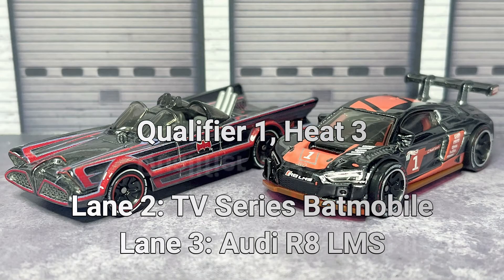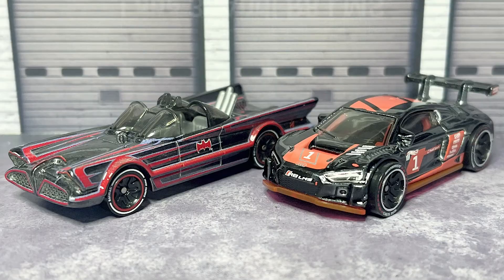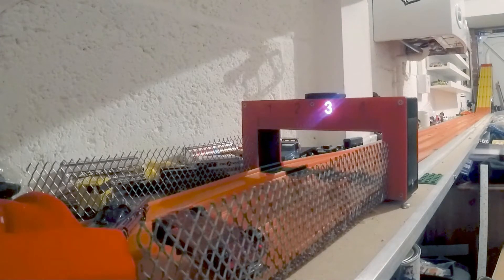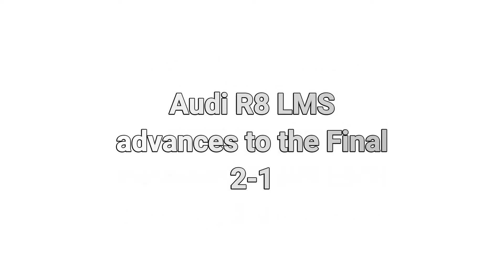In heat number three we go to the middle lanes. Lane number two: the Batmobile. Lane three: the Audi. Win there for lane number three — even though the Batmobile looked like it was first out the gate. The Audi takes that one in lane number three and will advance through to the final with a 2-1 victory.